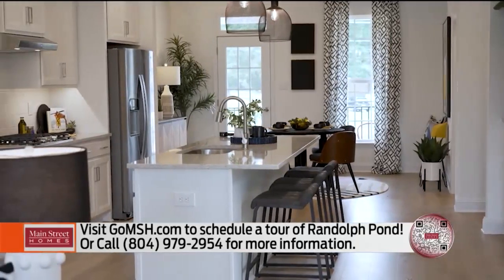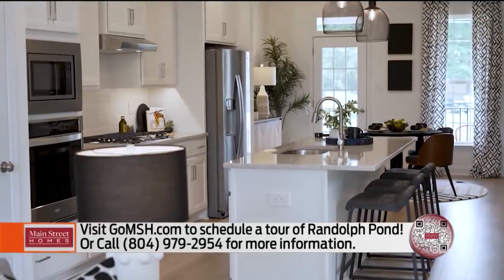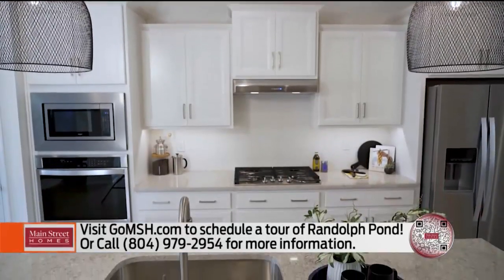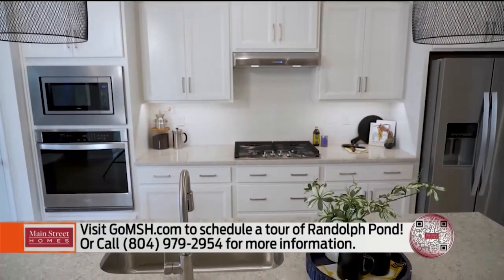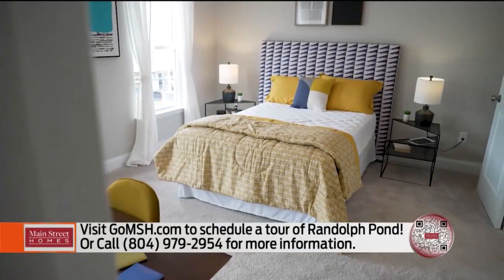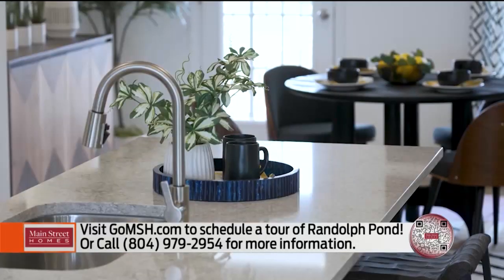Can you talk a little bit about your showroom and what the process is like for folks who want to build with Main Street? Most of the selections are done right here in our model for the townhomes. We have a lot of selections with kitchens and baths and flooring. And then for the single-family homes, we do have a 3,500 square foot showroom at our main office, which is only about 10 minutes away.